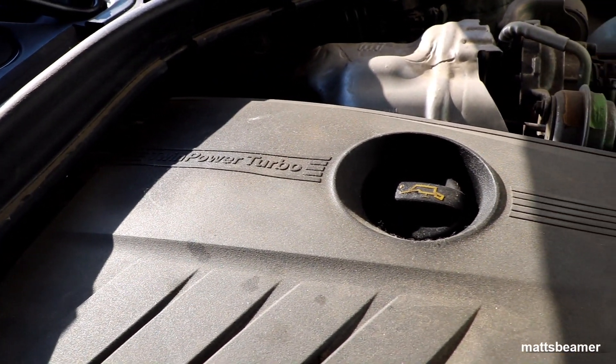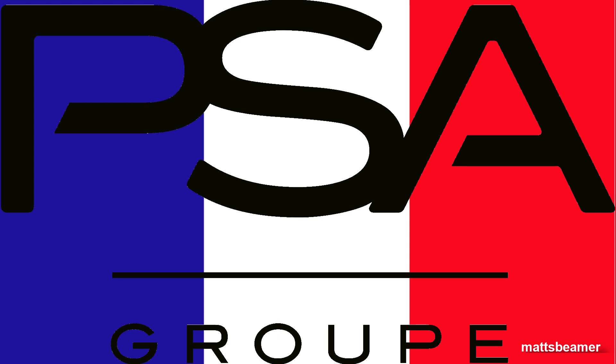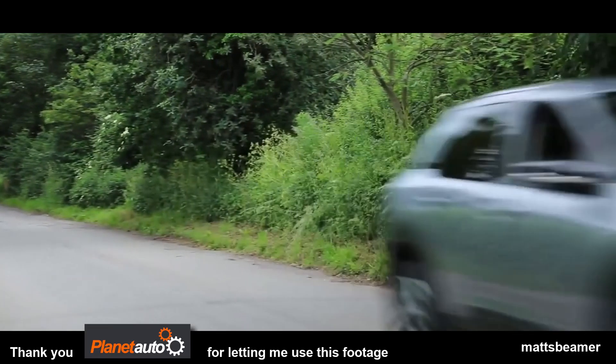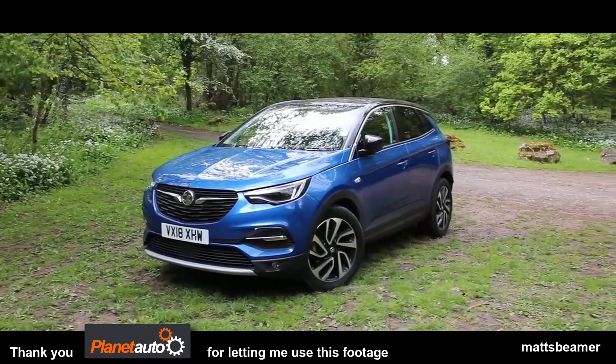The N13 engine was built between BMW and the big French group called PSA. PSA has several brands in its arsenal such as Citroën, DS Automobiles, Opel, Peugeot, Vauxhall Motors and some other companies.